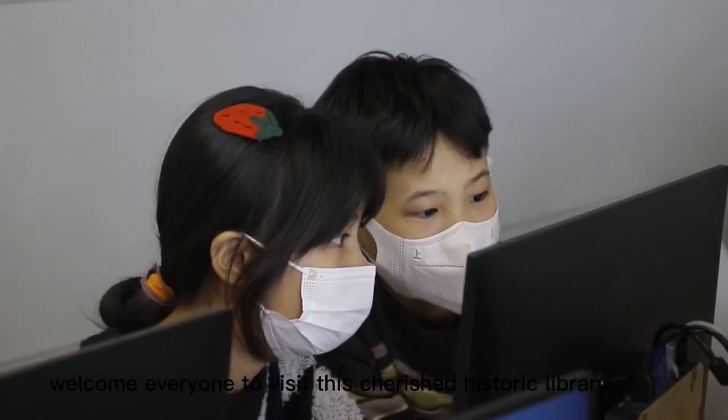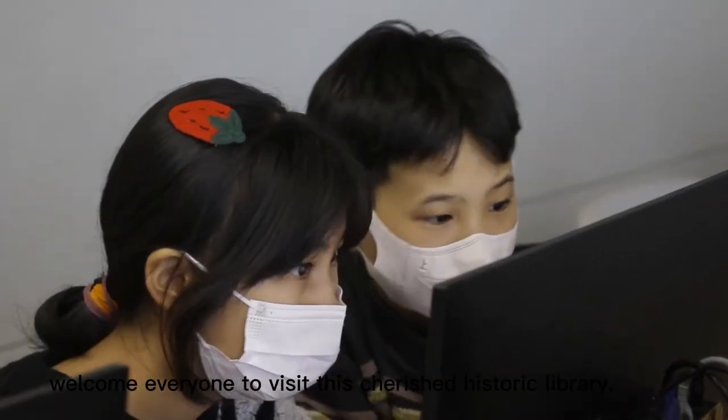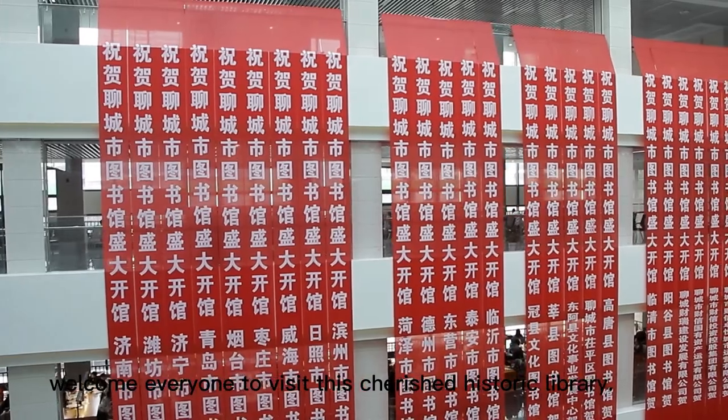In summary, welcome everyone to visit this cherished historic library.